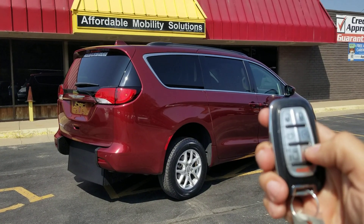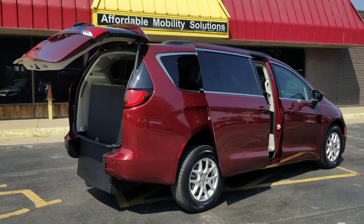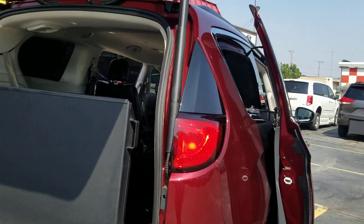Good afternoon, my name is Jeremiah with Affordable Mobility, and today I'm shooting a video of our 2020 Chrysler Voyager LXI. You can see here with the key fob I can operate both power sliding doors and the trunk hatch.